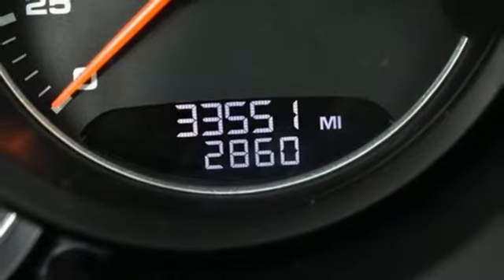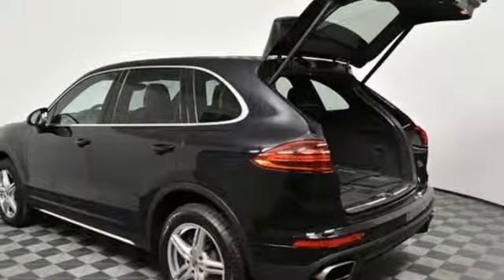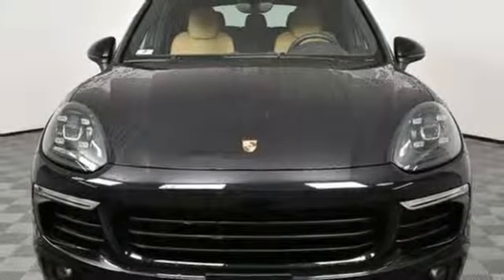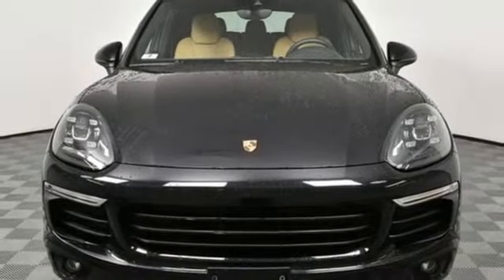Integrated navigation system, wireless phone connectivity, manual tilting steering column, and V6 engine. See it for yourself when you take it for a test drive.